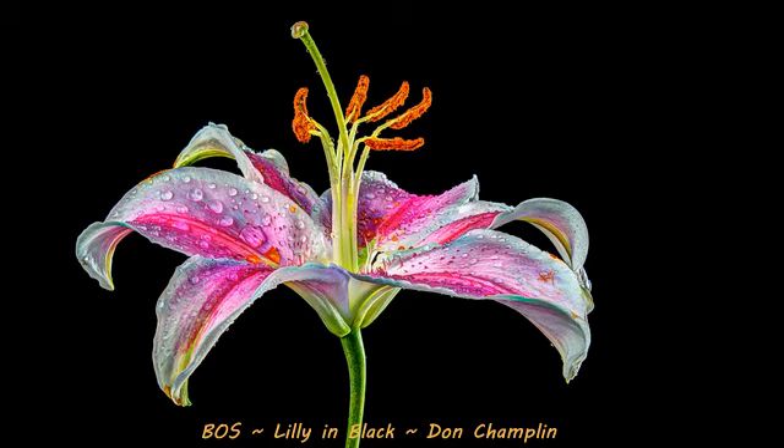The water droplets — everything just works so lovely in this image. It is a very, very beautiful shot. And Don, congratulations. You deserve it.